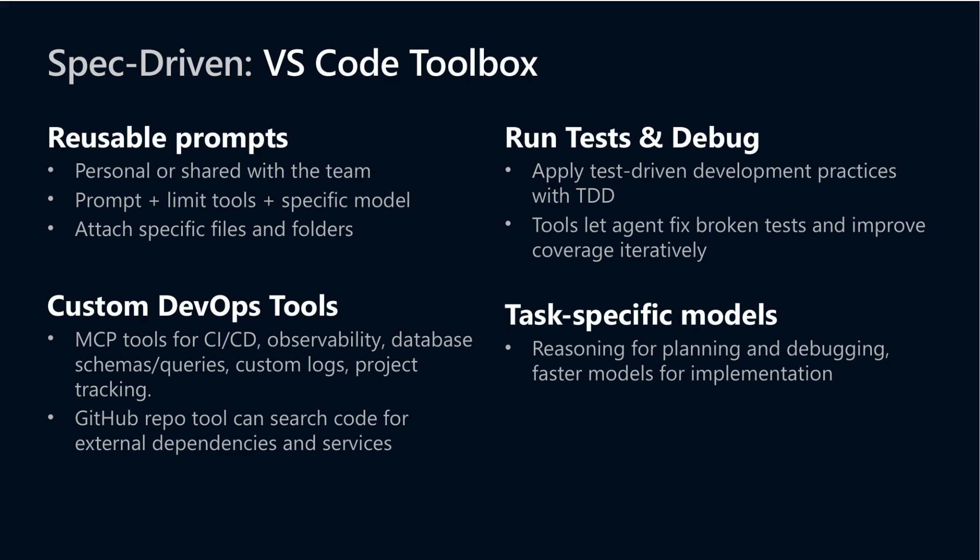The spec-driven VS Code Toolbox represents a powerful evolution in AI-assisted development. It offers reusable prompts that aid consistency across individuals and teams, and supports attaching specific project files to enrich AI context. On the DevOps side, custom tools manage essential tasks like continuous integration, monitoring, database inspection, logging, and project tracking — all without leaving the code editor.